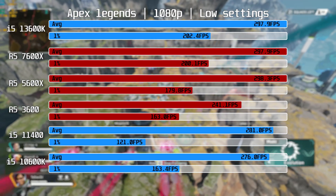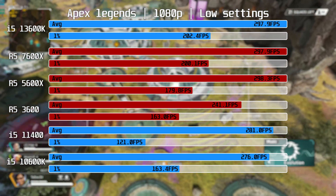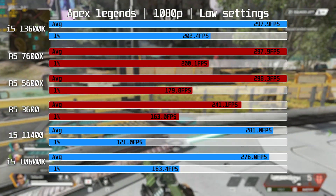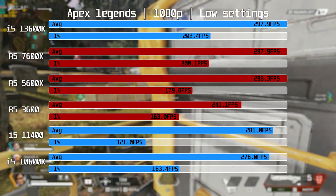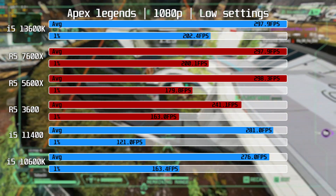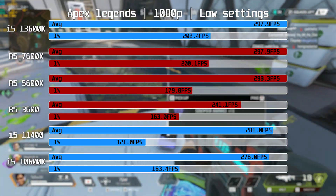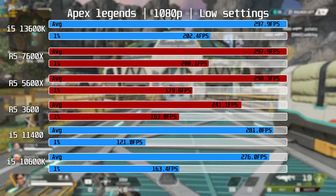Starting with Apex Legends — benchmarking was done by playing three matches and recording the frame rate for a representative real-world result. This title has a 300fps frame cap. The average for the 5600X, 13600K, and 7600X is pretty much the same, with the only difference in the 1% lows where the 13600K and 7600X have a slight lead. Both LGA 1200 CPUs deliver a good experience, with the 10600K taking best of the rest. The R5-3600 lags a bit in averages at 241fps but still delivers fine competitive performance, and its 1% low matches the 10600K.